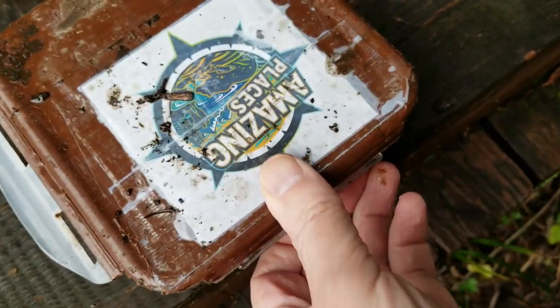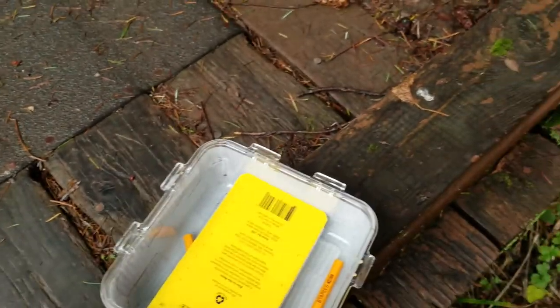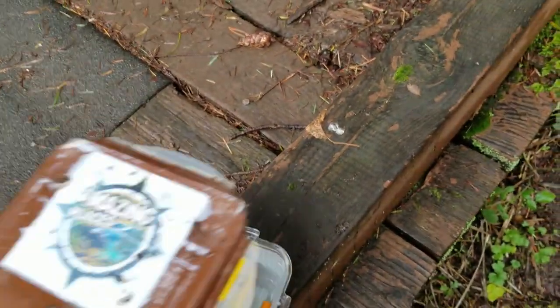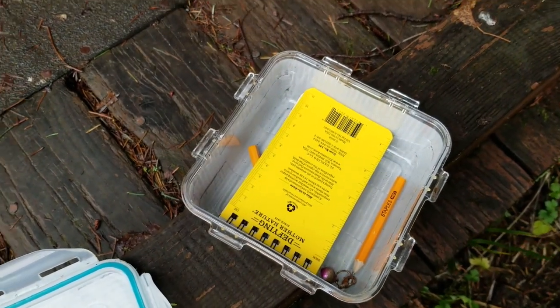We've gotten to all the different amazing locations in this geotour. We finally made it to the last spot, so we're just going to grab this final cache and go get our geocoin. It's supposed to be under the bridge — there it is! Last amazing place we need to visit today. There's our coin to do our rubbing. So we'll get that done, sign that logbook, and go get our geocoin!